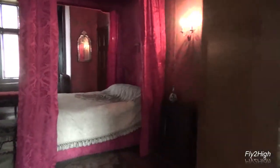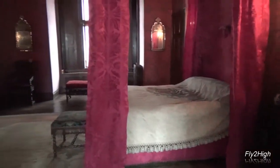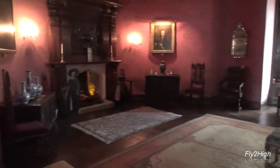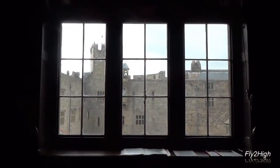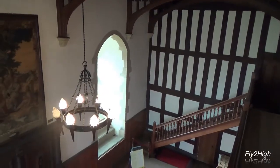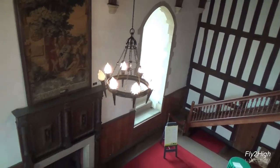Just off the gallery is the King's bedroom. This area is the Castle Chapel.